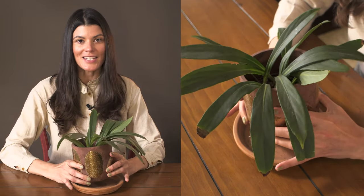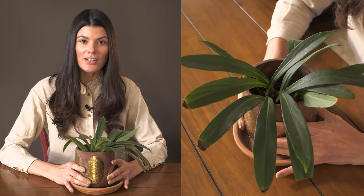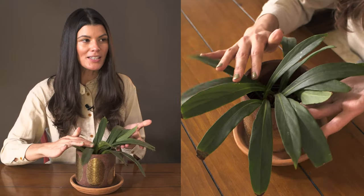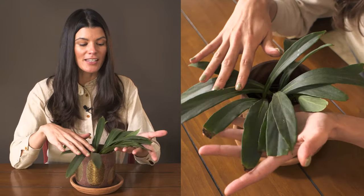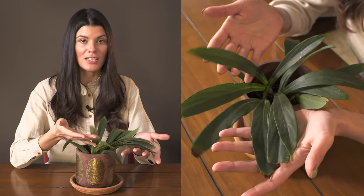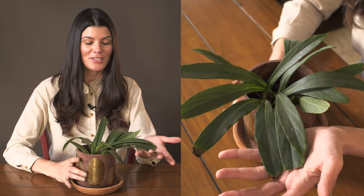This bird's nest shaped plant is known as Begonia lanceolata and it's very unique for a begonia, because typically when I think of begonias they have this kind of asymmetrical leaf. Lanceolata actually has a pretty symmetrical leaf, as you can see here, so it's not customary to the typical begonia leaves that you see.